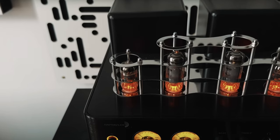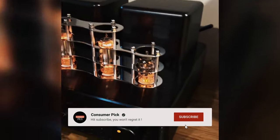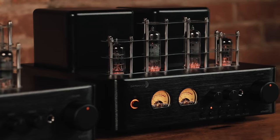Still searching for the perfect stereo amplifier? Well, don't throw in the towel just yet — we've got more coming your way. If this is your first time visiting our channel, be sure to subscribe now and hit the bell icon to get notified when we drop new videos. You won't regret it.